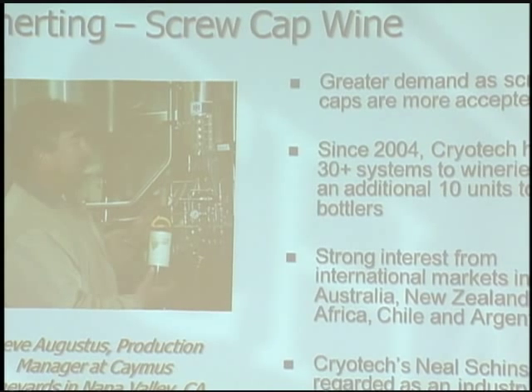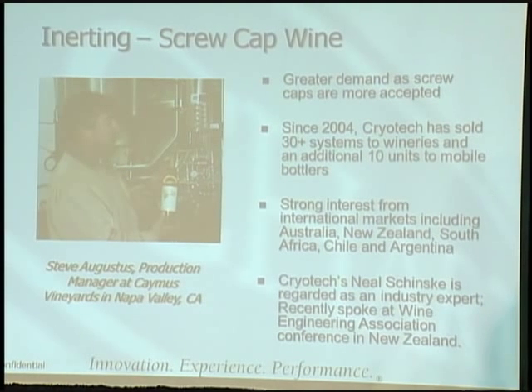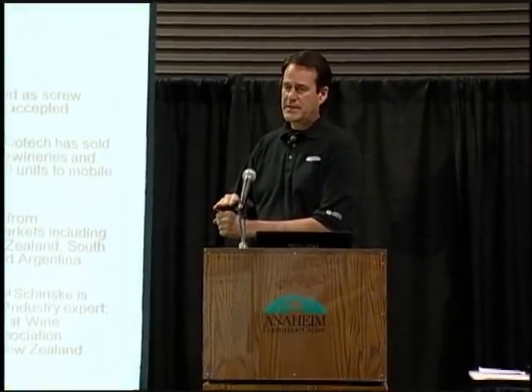For inerting for screw cap wine — there's greater demand for screw caps, becoming more widely accepted, especially in Australia, New Zealand, Chile, and Europe. Since 2004, CryoTech Chart has sold 30 systems to wineries and an additional 10 units to mobile bottlers. Our colleague Neil Shinsky is regarded as an industry expert and speaks at wine associations. In the wine industry it's glass and you really want no pressurization — we're purely inerting. We run the bottle under a stainless steel or plexiglass shroud that allows the expanding liquid nitrogen to seep out but keeps other gases from getting in, positioned between the filler and the capper.